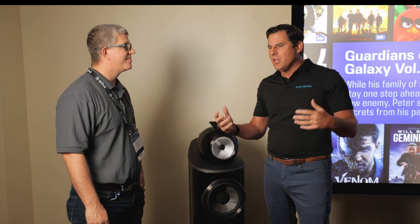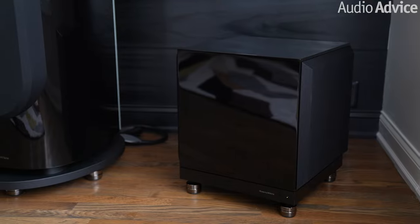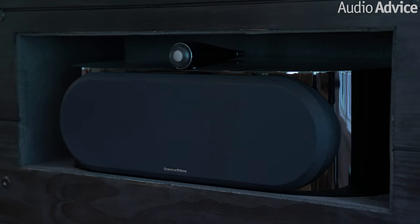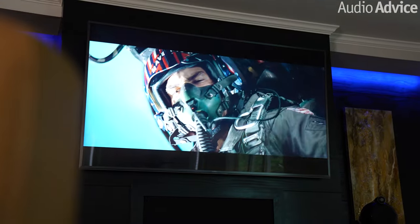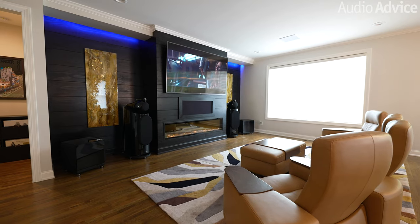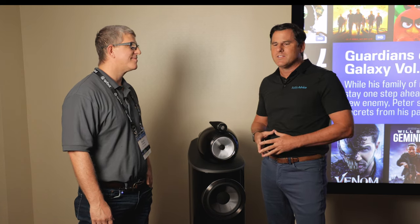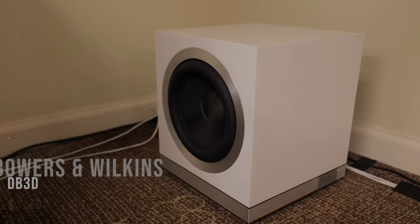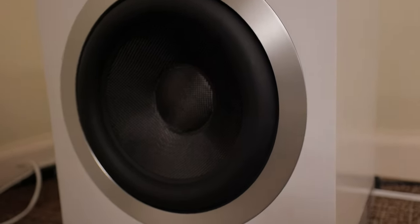You might wonder why not go seven channels — well, we've got a video of a room a lot like this where someone doesn't have a dedicated theater room, maybe a living room or media room, but they want something beautiful. What makes a B&W setup stand apart is these are just beautiful, iconic speakers — used in Abbey Road Studios, Skywalker Ranch, those kinds of places. So if you're looking for a media room with high-performance gear that also looks beautiful, B&W is a great solution.